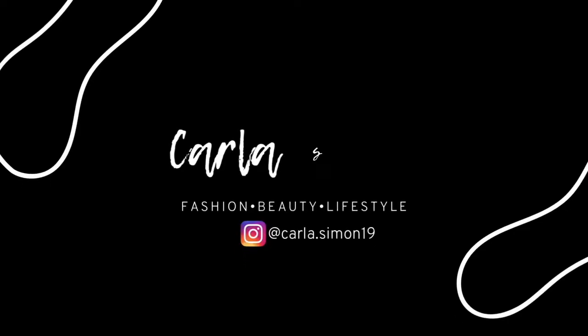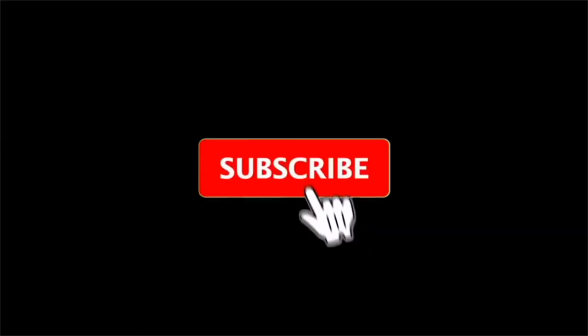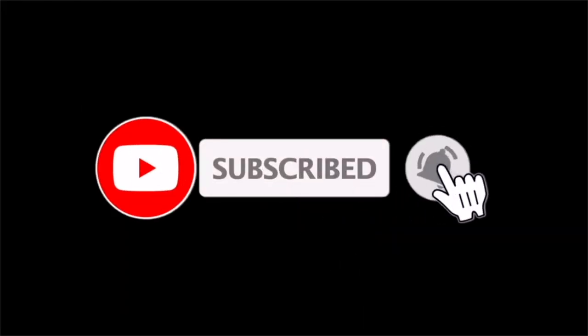Hello beautiful people, welcome back to my channel. In today's video I'm going to be sharing my luxury wish list featuring black designers. If you're new to my channel, welcome — my name is Karla, and on this channel I share videos on fashion, beauty, and lifestyle. If you enjoy these kinds of videos, please subscribe down below.